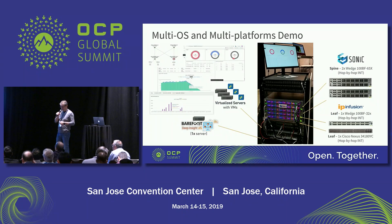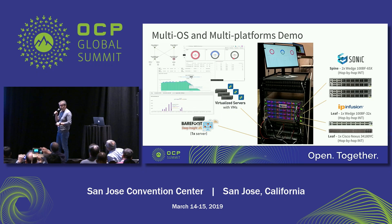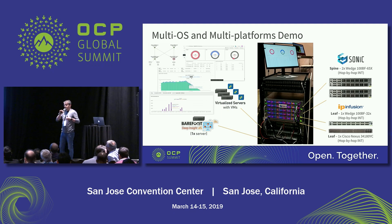This is a demo we're doing at our booth — we're also present at the Microsoft booth. We're doing a demo with the Wedge platform and Sonic as a spine, with two leaves: one is a Wedge 100 running IP Infusion, and the other is a Nexus running Sonic. So all these platforms running Sonic or open OS-like commercial NOS are doing INT hop-by-hop. That shows how the solution is truly cross-platform, cross-OS, and open.